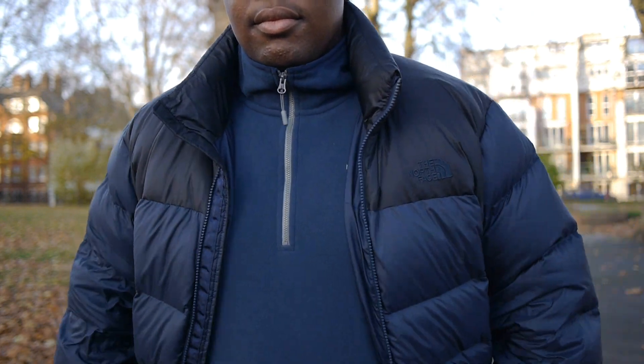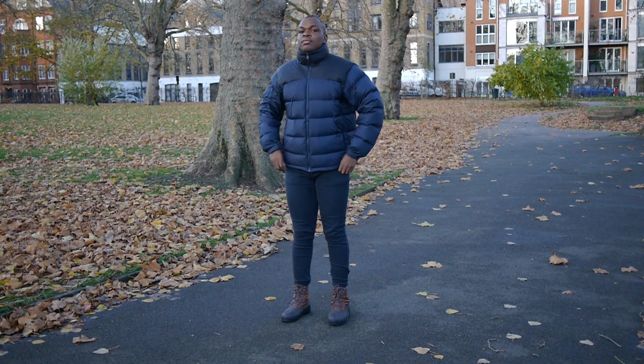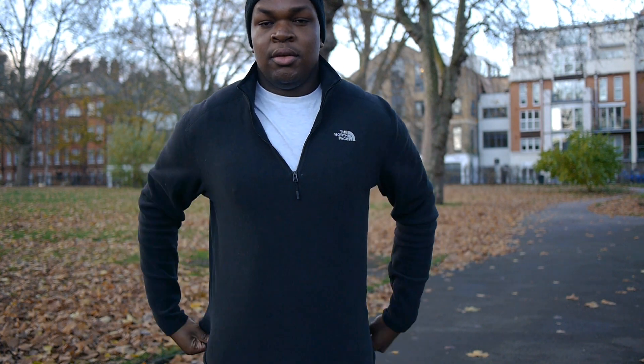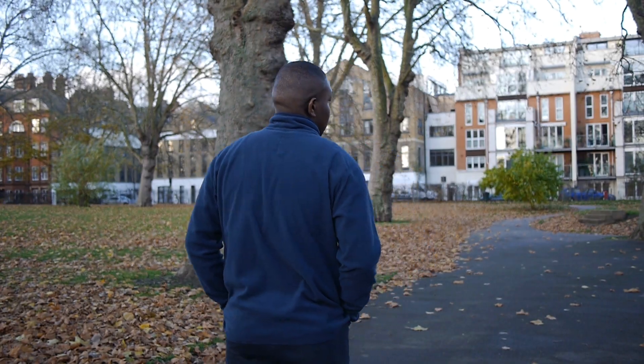This is where a good fleece comes into it. You get that added insulation without sacrificing flexibility and bulk. Let's get right into it. I'll start with the 100 Glacier quarter zip pullover. No added bells and whistles, just a North Face logo and a quarter zip for ventilation if needed. I also have it in black and it retails for £40.